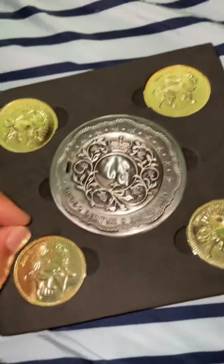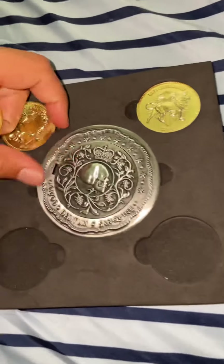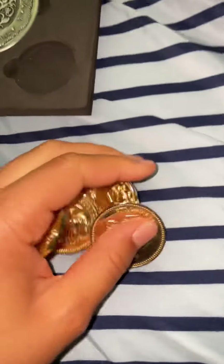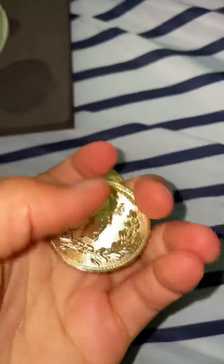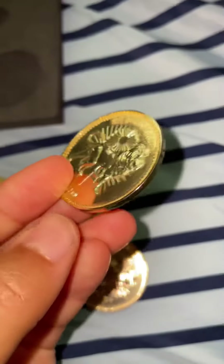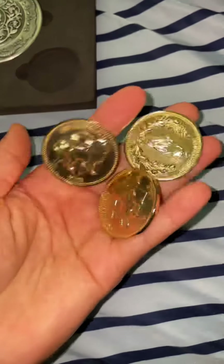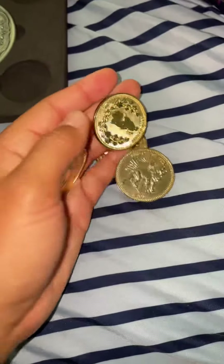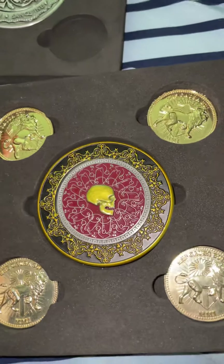The Chapter 2 Blood Oath marker also comes with four Continental coins. These are props that look exactly like they do in the movies — and they're kind of heavy too. I also got the Blood Oath marker from John Wick Chapter 3: Parabellum.